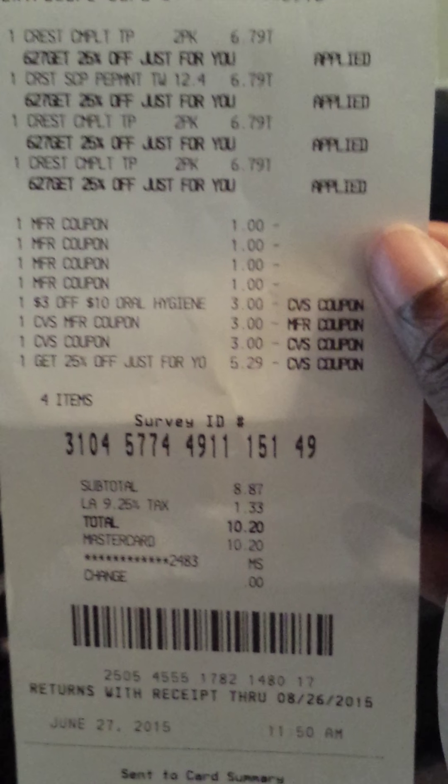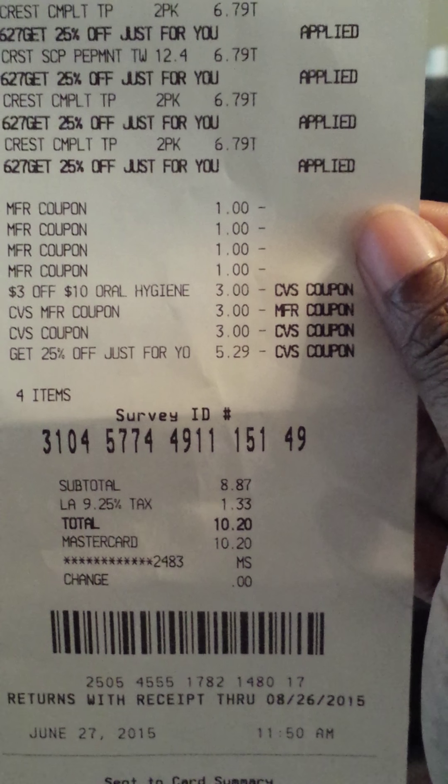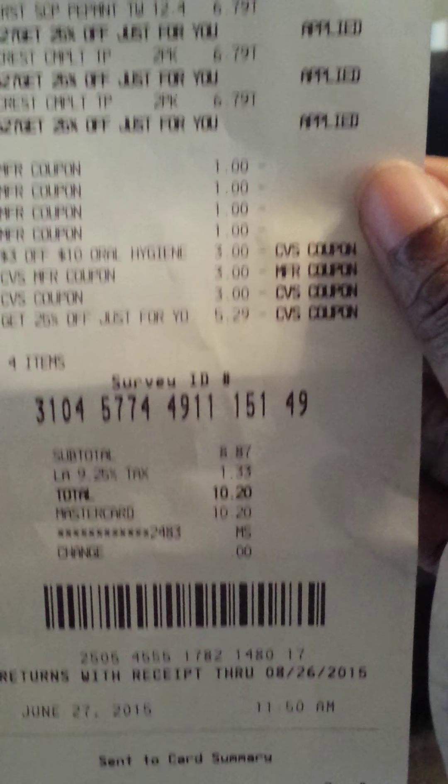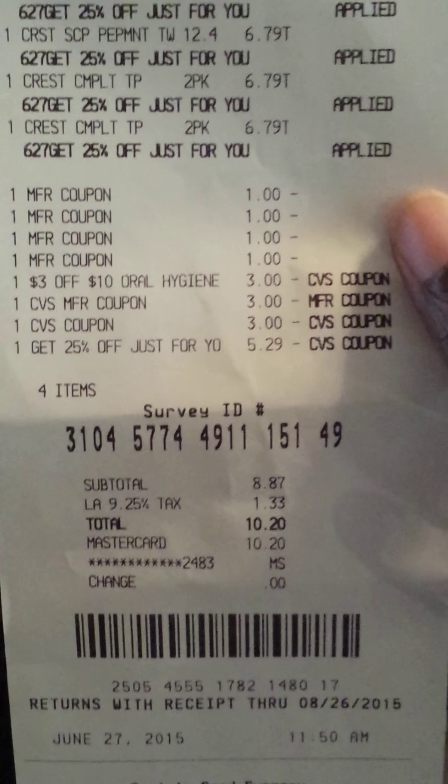I paid $10.20 out of pocket and received a $10 extra buck back — so basically 20 cents for the whole Crest deal.